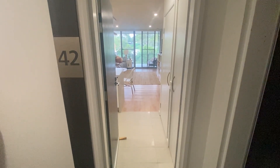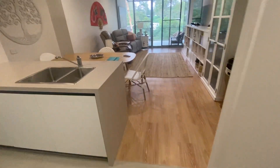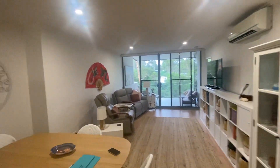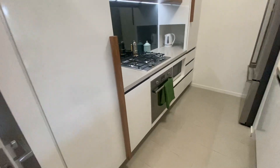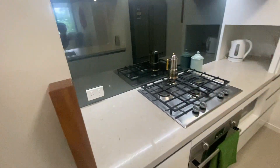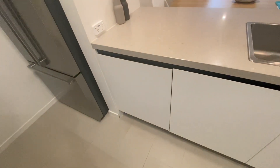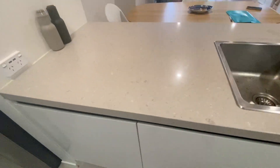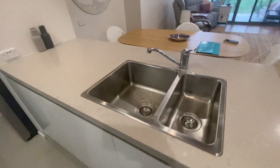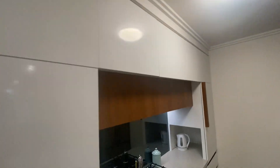We're just here at unit 42 — let's go and have a look. This is the entryway just here. The kitchen is good quality: it's got stone bench tops, gas cooking, and even things like an integrated dishwasher. Really nice features that you often see in high-level homes, and really good storage and cabinetry.